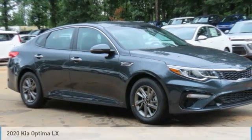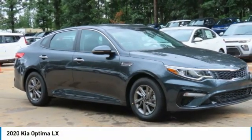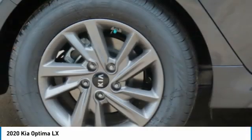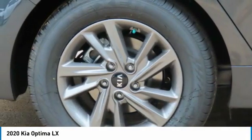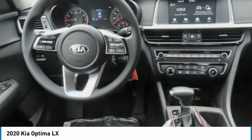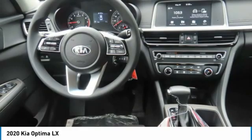Drive the 2020 Optima. The all-new Kia Optima offers a new level of style and performance features from Kia. The Optima also features engine management systems like direct injection and turbocharging, which enhance performance without sacrificing fuel efficiency.